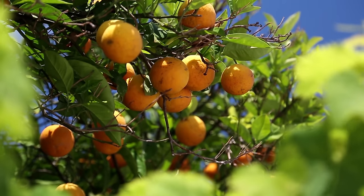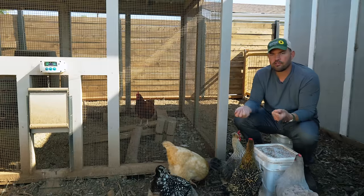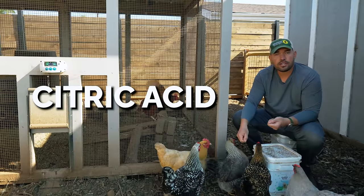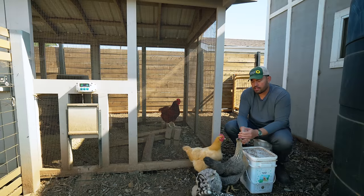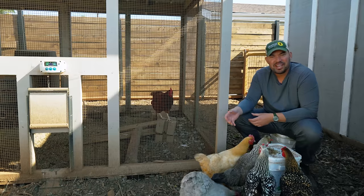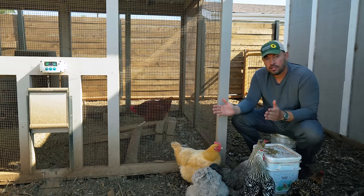Citrus is another one that it's tempting — certainly here in San Diego — to give citrus peels or extra citrus to my hens and just toss it in here. But there's a lot of citric acid in citrus. And while small amounts can be okay, large amounts can actually prevent your hens from creating enough calcium to form healthy eggs and eggshells. So you might find that you have pretty thin eggshells if you feed too much citrus to your hens.